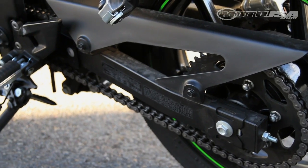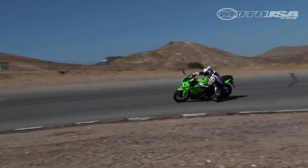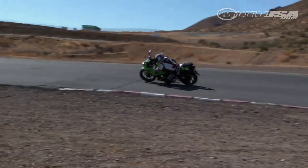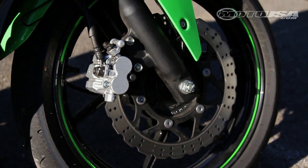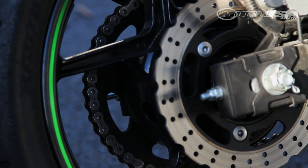A steel chassis with square tube swingarm provides good feedback and adequate rigidity for track use, easily managing speeds that the engine can generate. A 290mm front brake disc and 220mm rear with twin piston calipers provide plenty of grip to slow down.